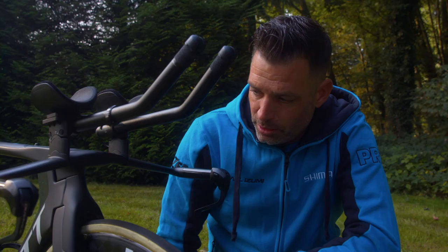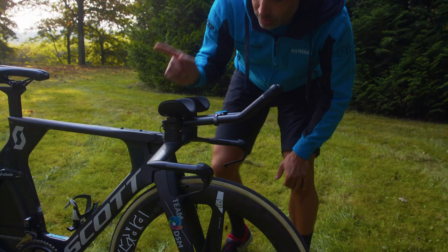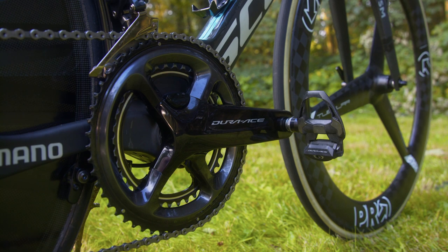The Shimano Dura Ace front brake is completely integrated in the front fork to be as aero as possible. When we take a look at the rear brake, it's completely tucked in underneath the bracket, again to be as fast as possible, which is most necessary in a TT.